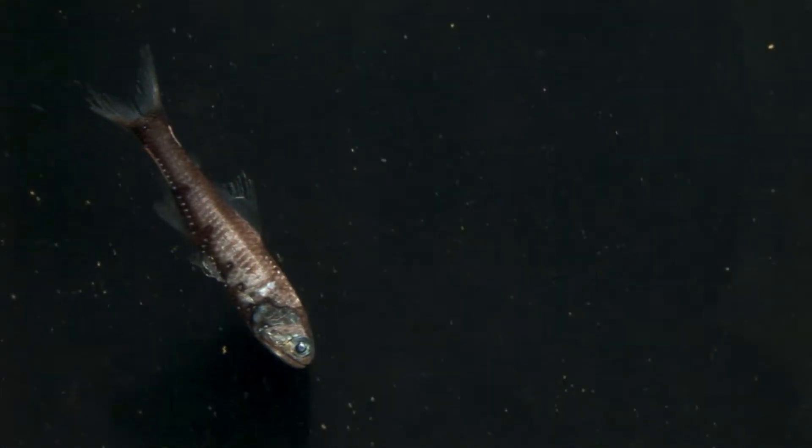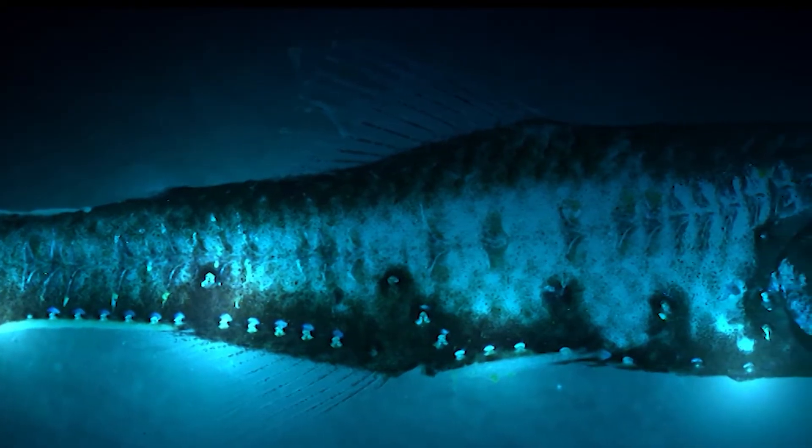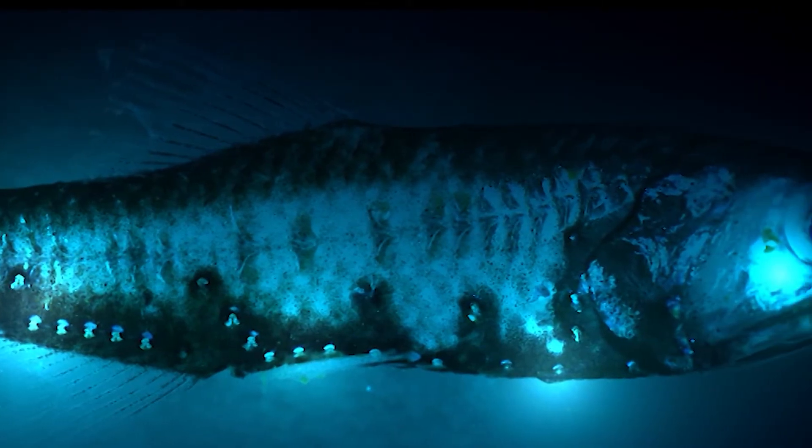This may be the most common fish in the sea, yet we know very little about it. A lanternfish — so called because they light dark waters with a blue glow, only seen in total darkness, as in this reconstruction.